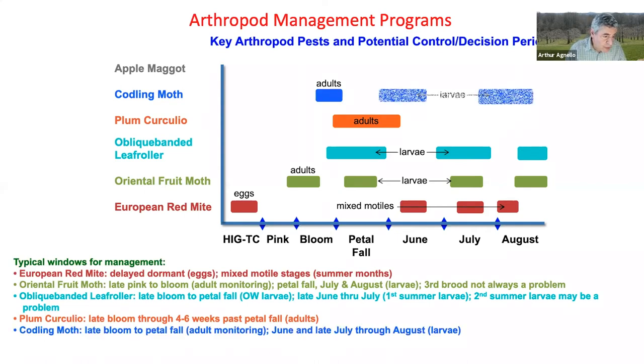Codling moth — it's important to monitor for adults starting at late bloom to petal fall. Larvae are present throughout June, and again starting in late July through August.